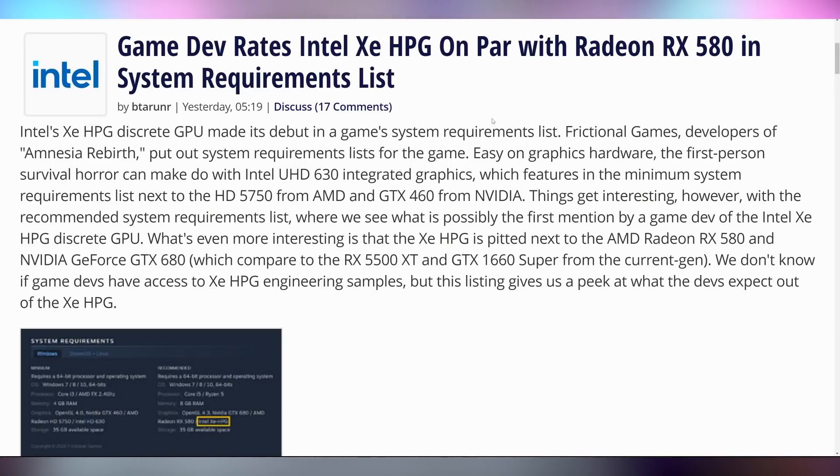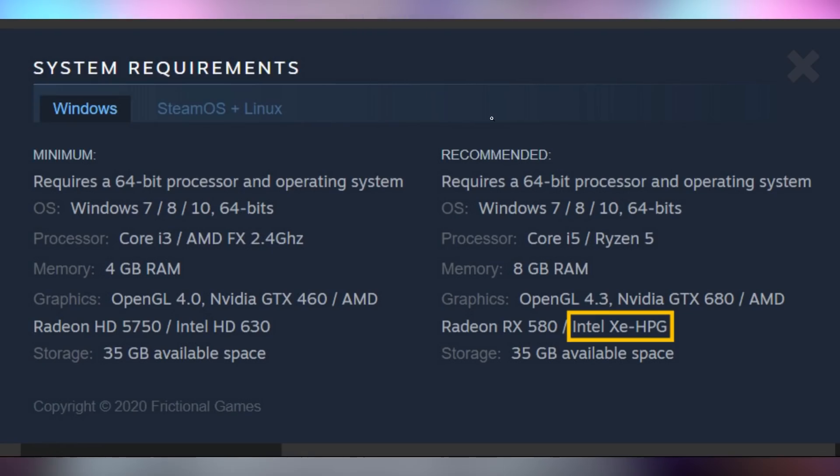Let's talk about Intel's graphics for a second. The first game to show that you can use Project Z graphics for their recommended settings is Amnesia Rebirth, with them quoting that the Intel Project Z HPG is in line with an RX 580 for their game — in case that tells you where Intel is coming in for their new graphics card.